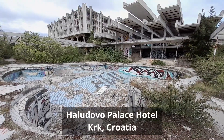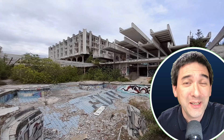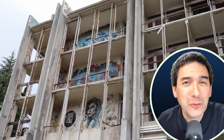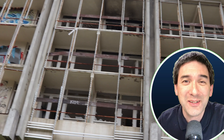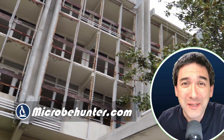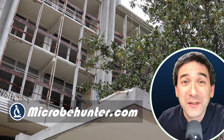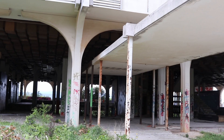This here is Haludovo Palace Hotel, which can be found on the island of Krk in Croatia, and today I'm going to look for a specimen for microscopy right here in this hotel. Hello and welcome, Microbe Hunter here. Oliver is my name, and in this YouTube channel I like to put things under the microscope and share the microscopic specimens and microorganisms with you — those that I find.